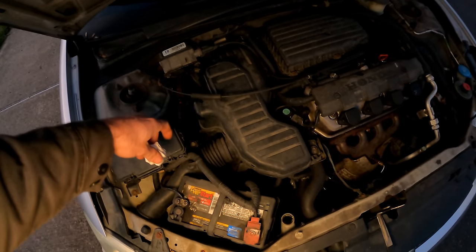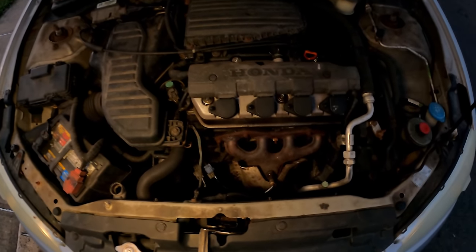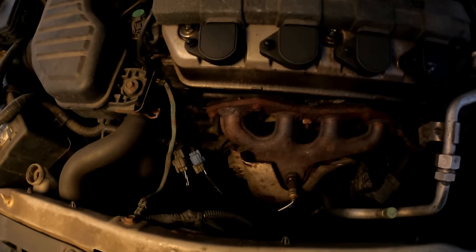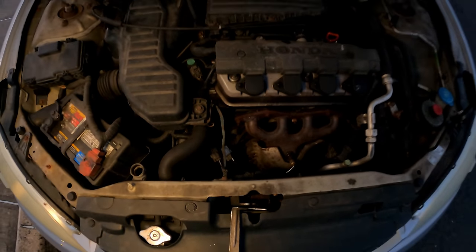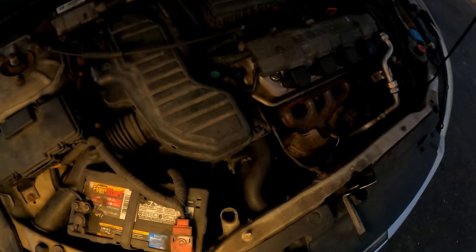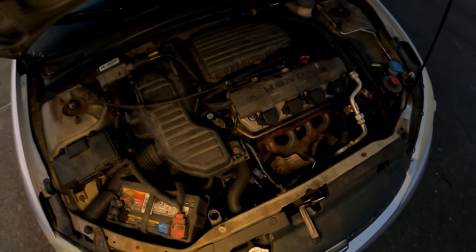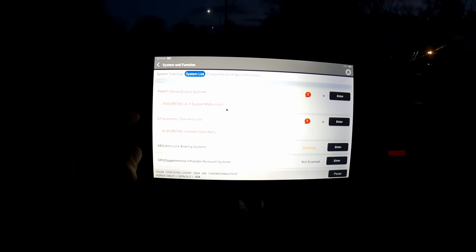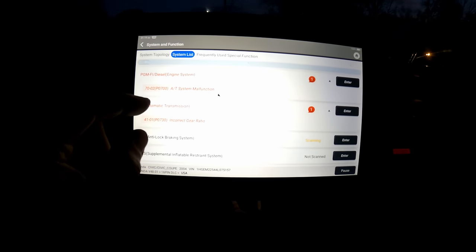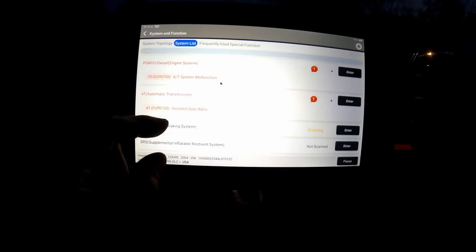I was just double-checking the transmission fluid — it's right up to level, actually a touch overfilled. Listen to this noise — guys, hear that high-pitched whine? I don't remember it ever making that noise before, but maybe it's just a stuck open solenoid. We've got a P0700 automatic transmission system malfunction and a P0730 incorrect gear ratio.